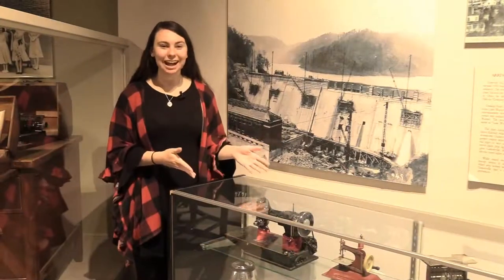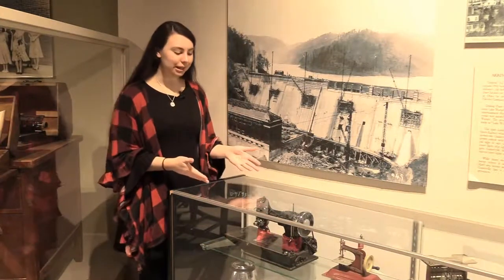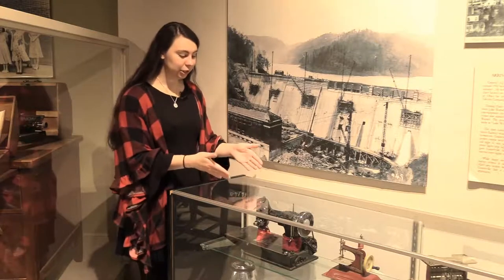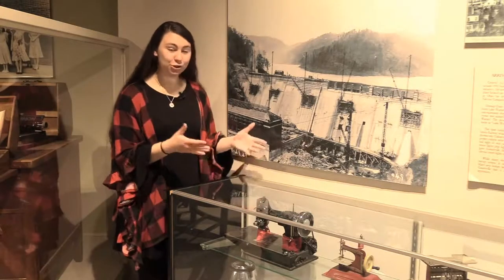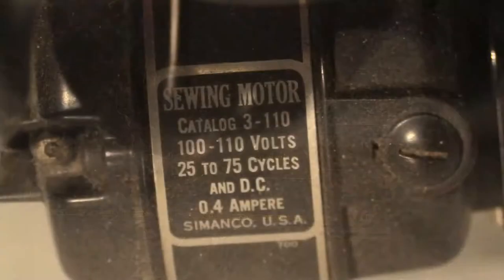So I'm up here in our galleries and we're going to look at two of the sewing machines on display in our collection. That is this Singer motorized sewing machine, which is super, super cool. In just a moment you'll be able to see there is a giant motor on the back. On the back here, it says that it has a sewing motor, catalog 310. It is 110 volts, and that is what's going to be powering the sewing machine.